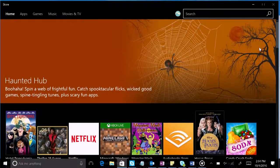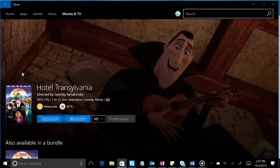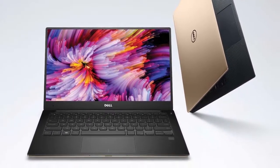This Week on Windows — we're celebrating Halloween all month long with a hauntingly rad collection in the Windows Store. Gears of War 4 drops in a major way, and we've got a look at a new rose gold Windows 10 laptop. Fancy! You're watching This Week on Windows.